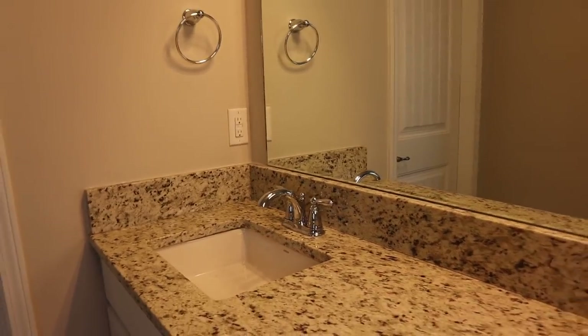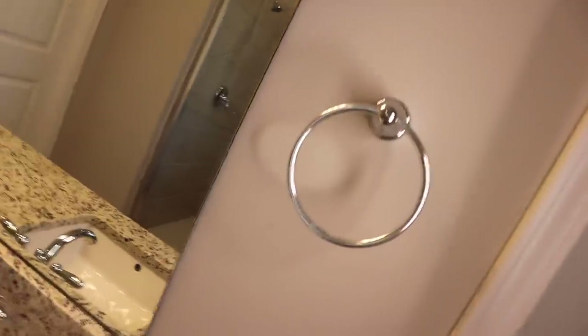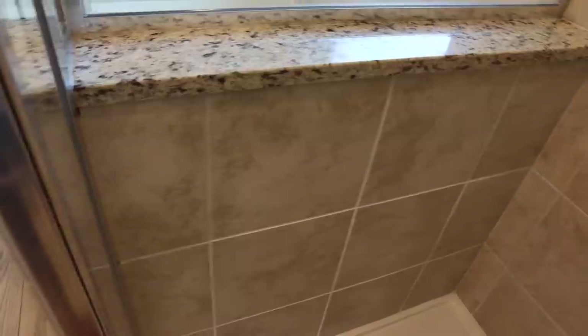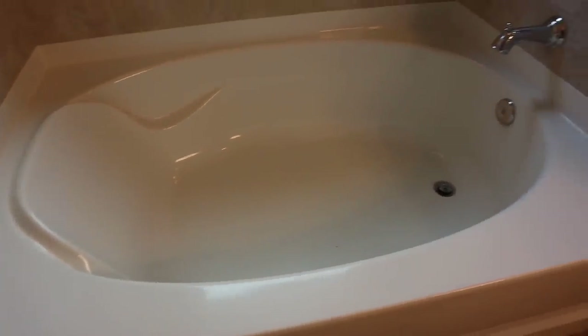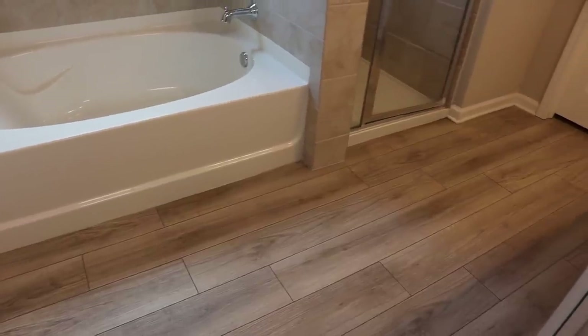Let me show y'all how this bathroom looks. Alright guys, so this is what we are starting with. So when I tell you we had nothing in here, I really meant we had nothing in here.